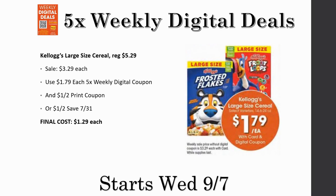Next deal is the Kellogg's large size cereal, regularly priced $5.29, on sale for $3.29, and just $1.79 each with the five-time weekly digital coupon. On top of that store coupon, we can pair it with manufacturer coupons: a $1 off two printable from the Kellogg's website and a $1 off two from Save 7/31. Final cost ends up being just $1.29 each. Fingers crossed there will also be an Ibotta rebate — it's been a while since we've seen Kellogg's cereal ones, maybe June or July. If they come back, this could be an amazing deal.